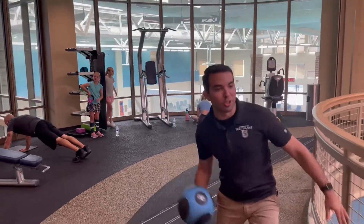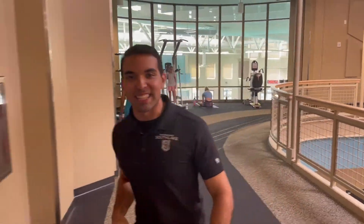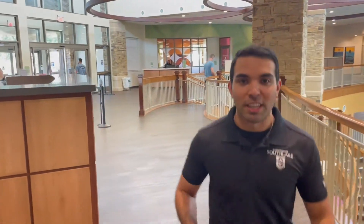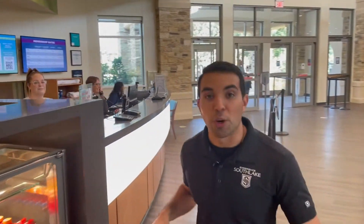That was a scorcher outside! Good thing we can get our laps in inside, climate controlled in the AC. Now, I know you've got one burning question on your mind: how do I sign up? Come join the Champions Club family — the camaraderie here is second to none. I want to introduce you to our membership coordinator to get you signed up, champ!